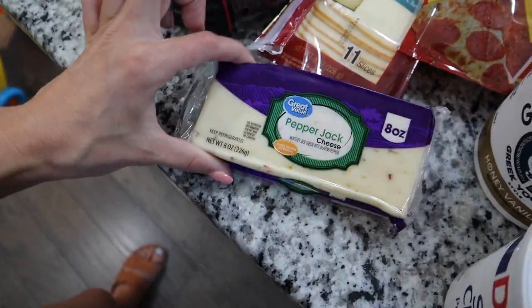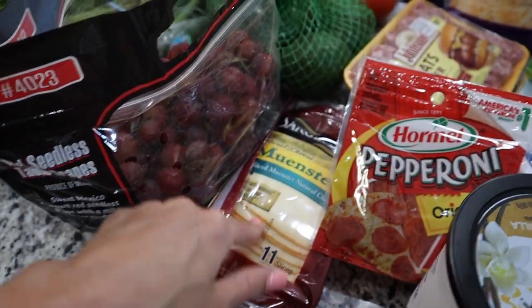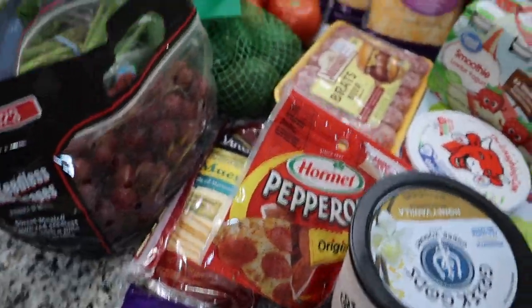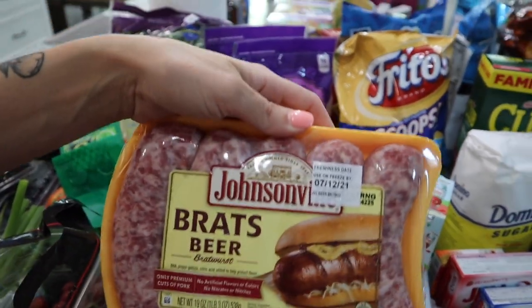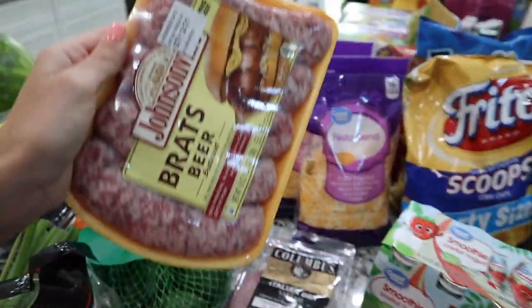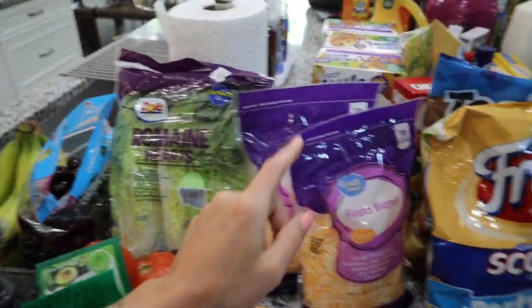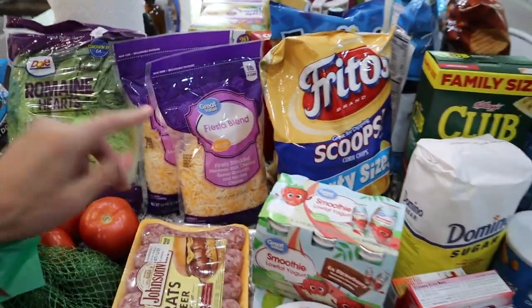I got some pepper jack cheese and mustard cheese for the white part of the charcuterie board, some pepperoni for the red part, and some beer brats that we love in the summer — the kids love those, especially Aria. We'll have them with corn or sweet potato fries, and then some Italian dried salami also for the charcuterie board.